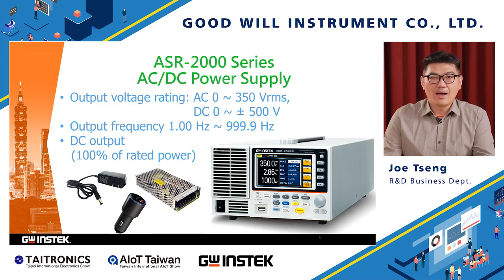Today, I am going to introduce the ASR2000 series AC-DC power supply.